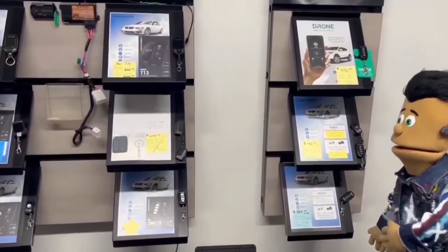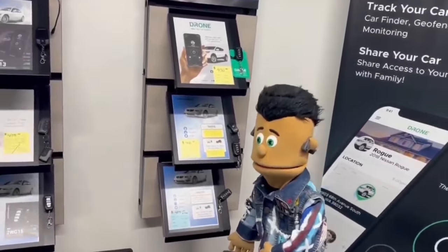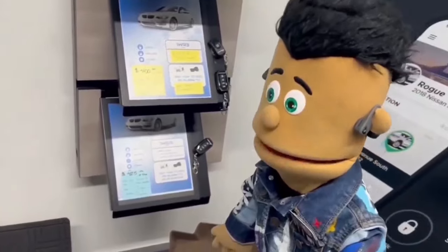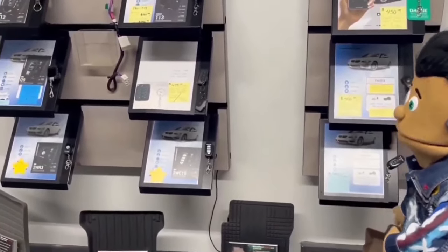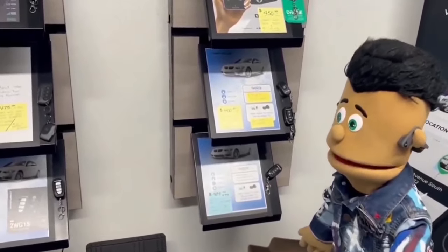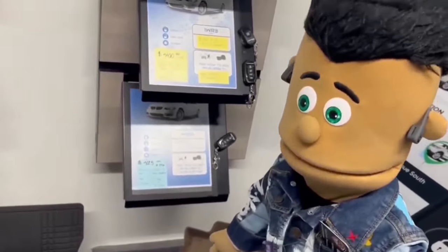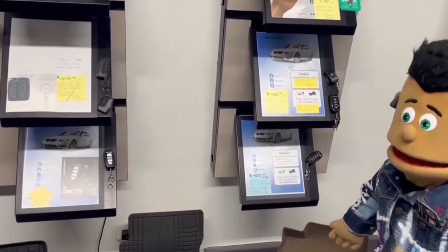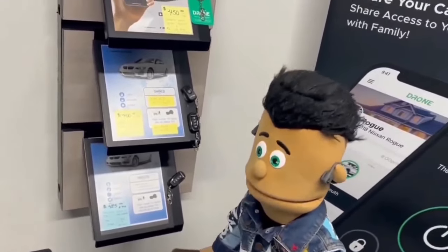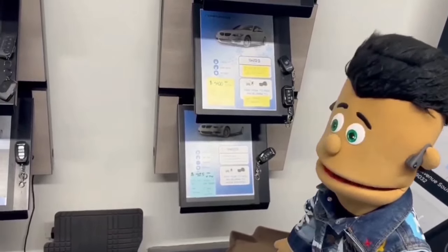Thank you for calling SNA Security Specialist, this is Jose speaking, how can I help you? Remote start? Yeah, you called the right place — we got all the remote starts, we have the latest in computer technology. This is the perfect time of year too, because it's getting cold and we don't want you freezing while you wait for that car to warm up. So what type of car you got? It's a Kia. A Kia — please tell me you got an alarm system on that. No? You don't know about the Kia boys out here? We need to get you hooked up with an alarm system, come down here right away.